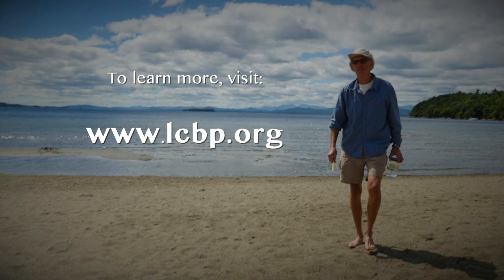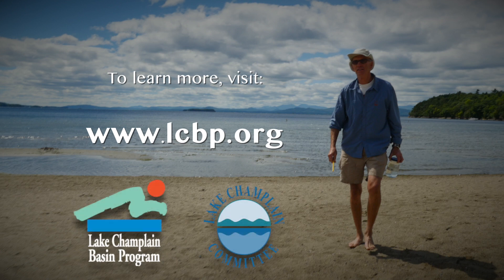Citizens of all ages can help improve the health of the Lake Champlain Basin. To learn more about local watershed groups and how to get involved, visit www.lcbp.org.